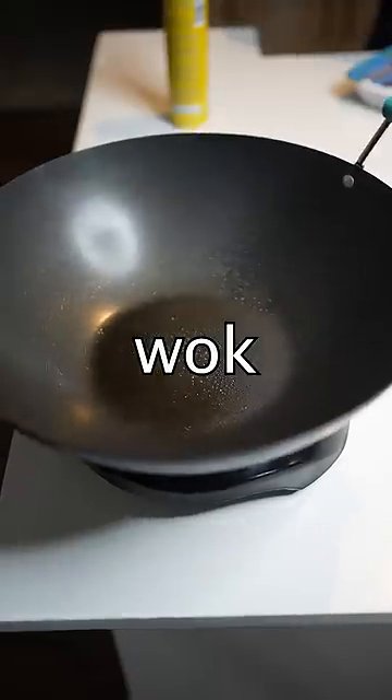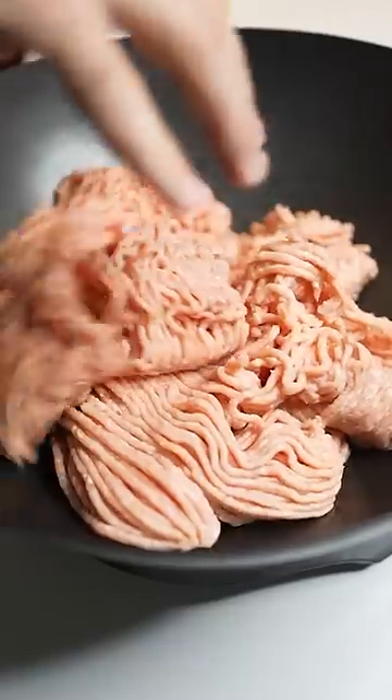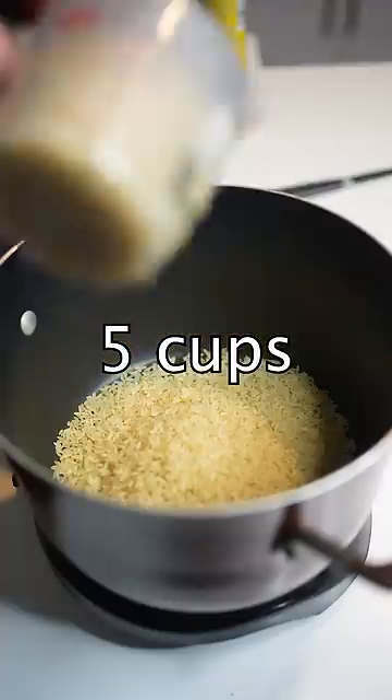We had to whip out the wok for the ground chicken. This could feed a village. Gonna boil up some rice — about five cups of this stuff should do the trick. And then we're gonna pan-fry the vegetables.